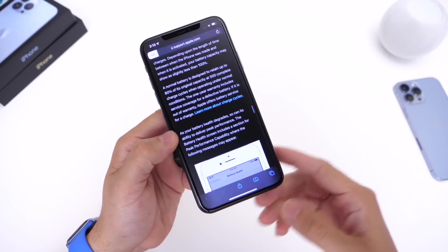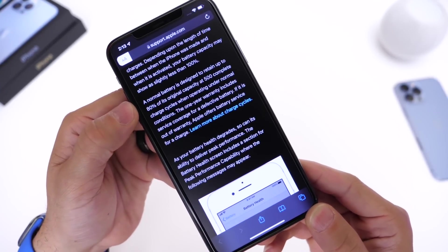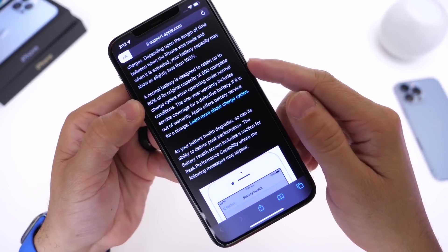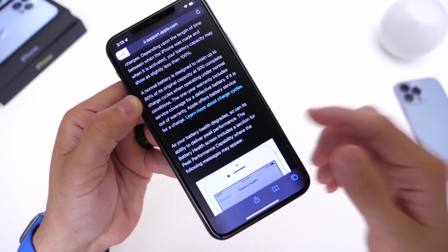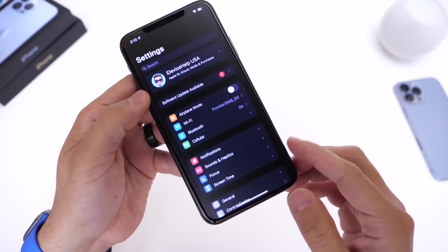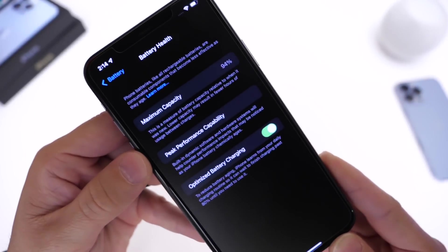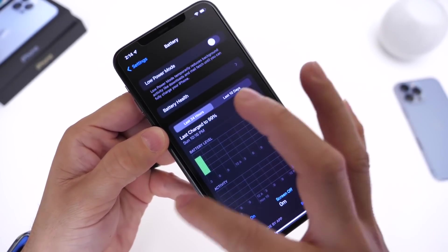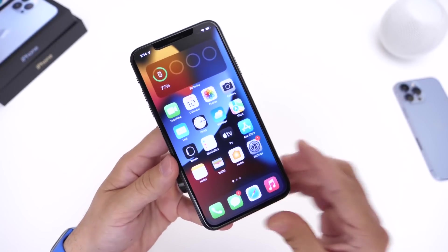Apple makes that very clear, and I'll link this in the description below. Apple also talks about warranty — a normal battery is designed to retain up to 80% of its original capacity at 500 completed charging cycles under normal conditions. The one-year warranty includes service coverage for defective batteries. So if within one year you have over 500 charging cycles completed and below 80% battery health, or your battery just isn't holding its charge, you may be entitled to a free replacement. I'm going to show you how to obtain this information for future reference.